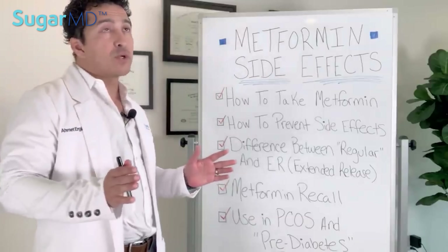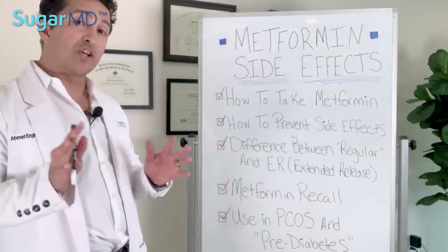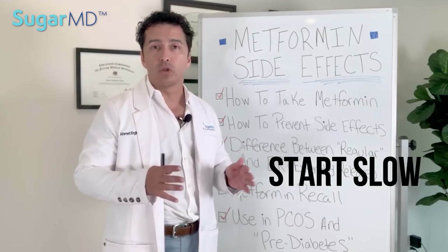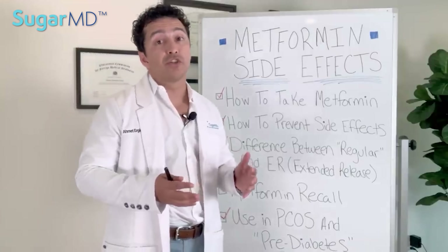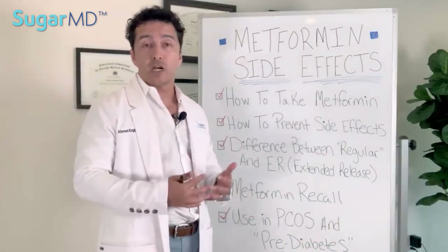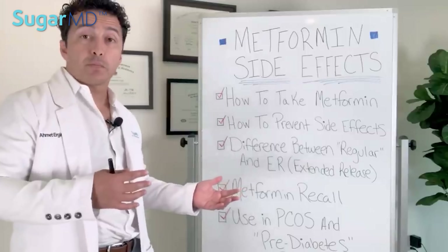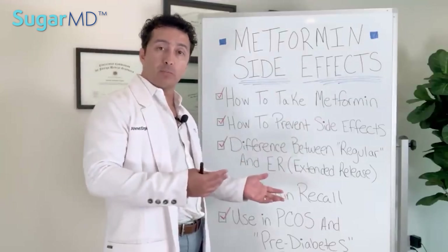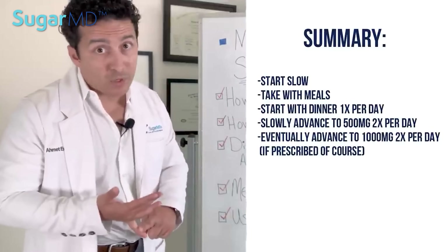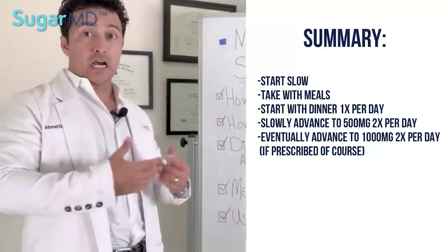Neurological side effects like dizziness and headaches can happen with metformin as well. Most side effects tend to disappear in time, especially gastrointestinal ones. Start very small — 500 milligrams — and start with dinner, always taking it with a meal. Take it for a week; if you have no side effects, advance to 500 milligrams twice a day with breakfast and dinner, then eventually up to 1000 milligrams twice a day.